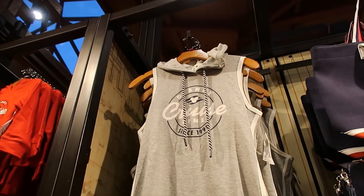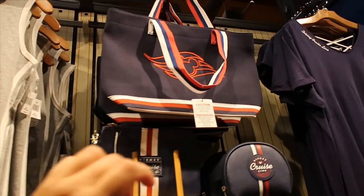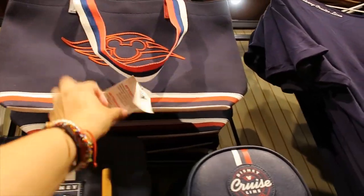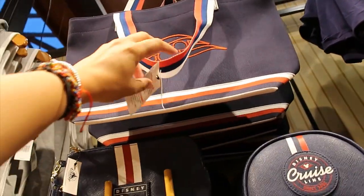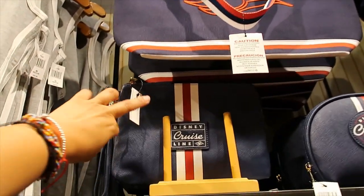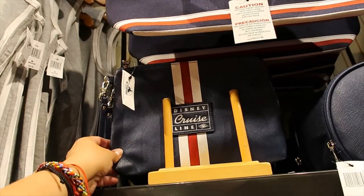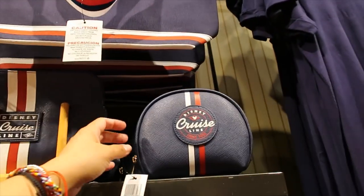And then a dress — it's like a hoodie kind of a dress. $44.99 for that one. Then we have a tote, and the tote is $34.99. Then this wristlet is $19.99, and it kind of looks like Saffiano leather. Of course it's not leather, but like faux.